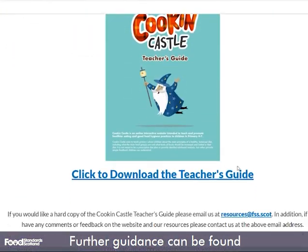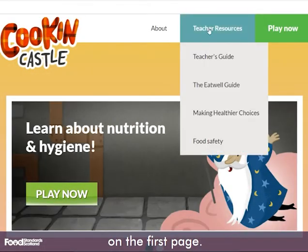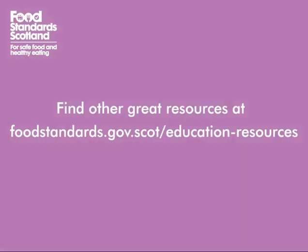Further guidance can be found in the teacher's guide, which you can download on the first page. We hope you enjoy Cookin' Castle and looking after your clan. Find other great resources at foodstandards.gov.scot.